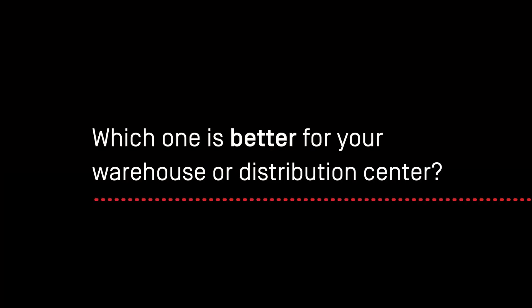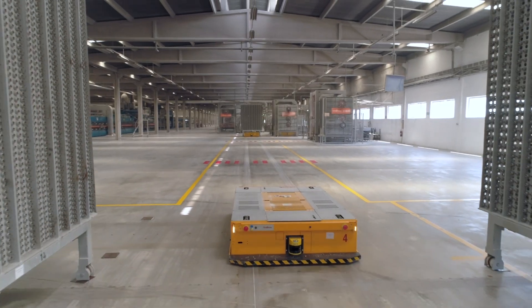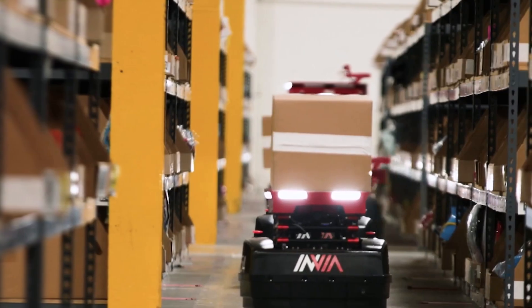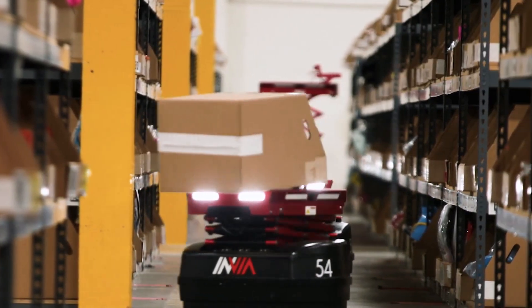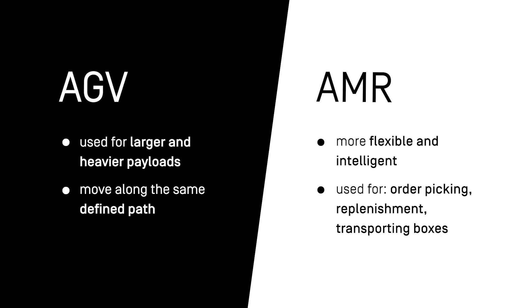So which one is better for your warehouse or distribution center? Although AGVs and AMRs can both be used to transport goods within your facility, they have quite different warehouse applications. AGVs are most often used for larger, heavier payloads that need to be moved along the same defined path. AMRs are much more flexible and intelligent in the way they navigate the warehouse, and are optimally used for order picking, replenishment, and transporting boxes rather than large objects.